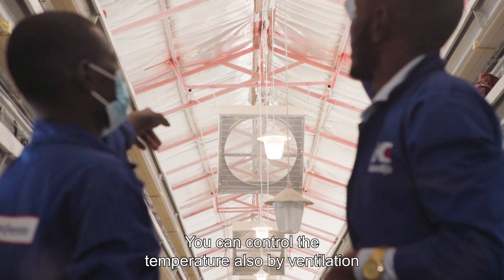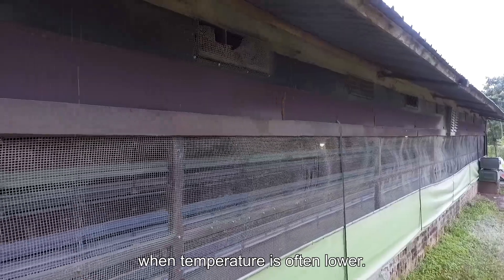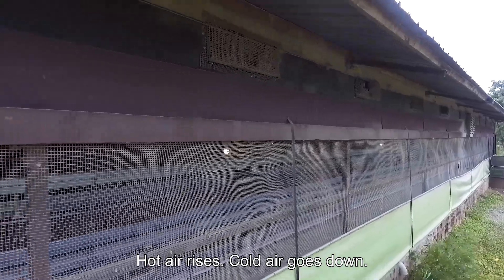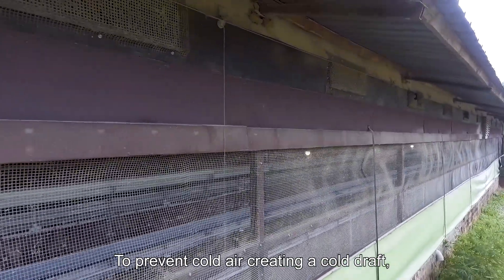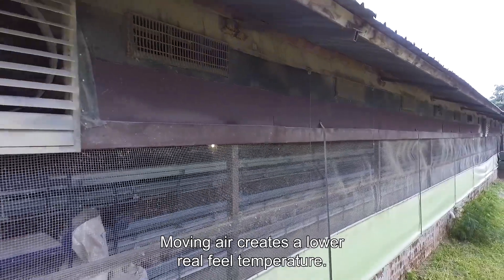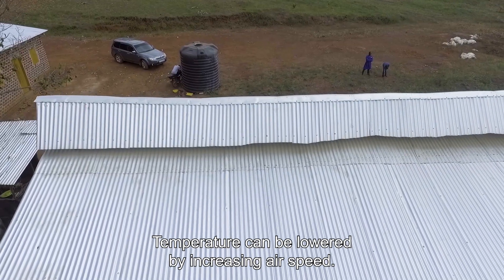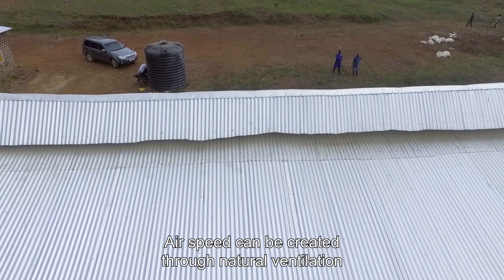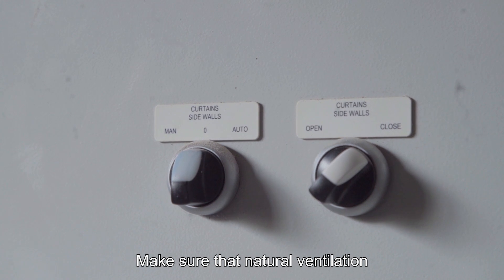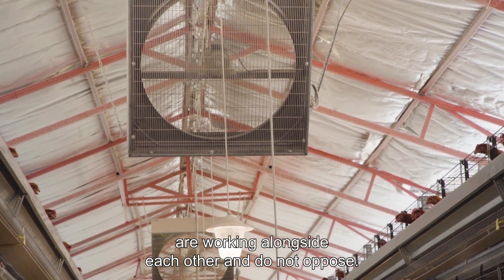You can also control the temperature by ventilation. Especially during the night when temperature is often lower, curtains can help to keep the warmth inside your house. Hot air rises and cold air goes down. To prevent cold air creating a cold draft, open your curtains from top to bottom. Moving air creates a lower real-feel temperature, and temperature can be lowered by increasing air speed. Air speed can be created through natural ventilation or by placing ventilators in your pen. Make sure that natural ventilation and additional ventilators are working alongside each other and do not oppose.